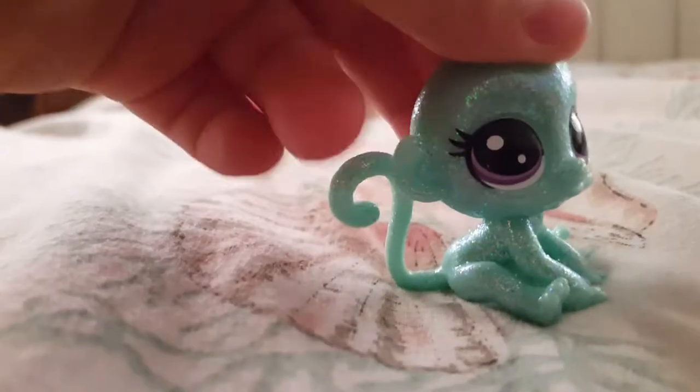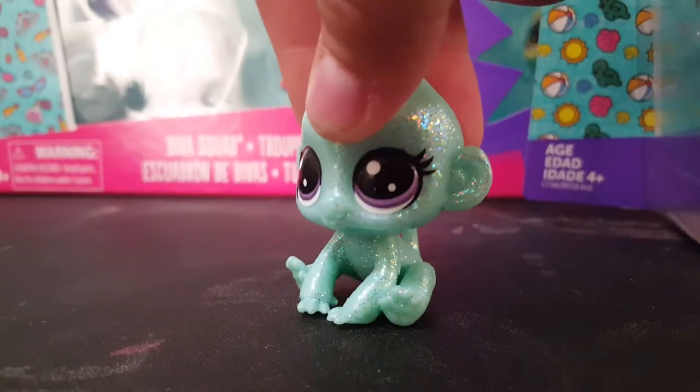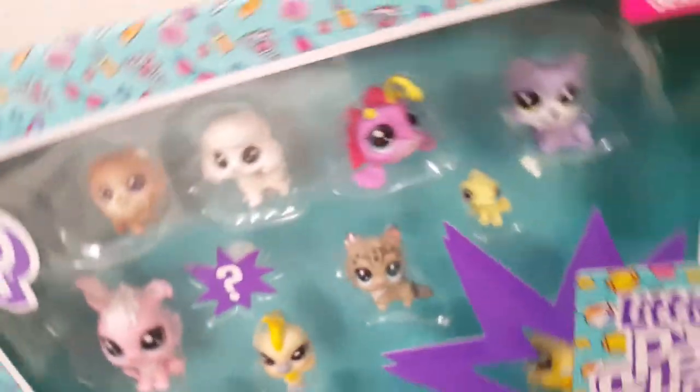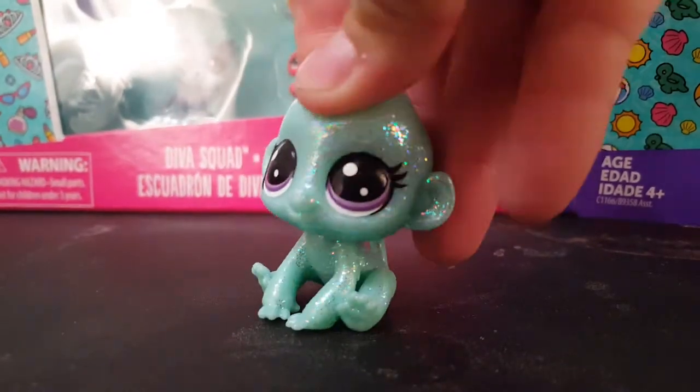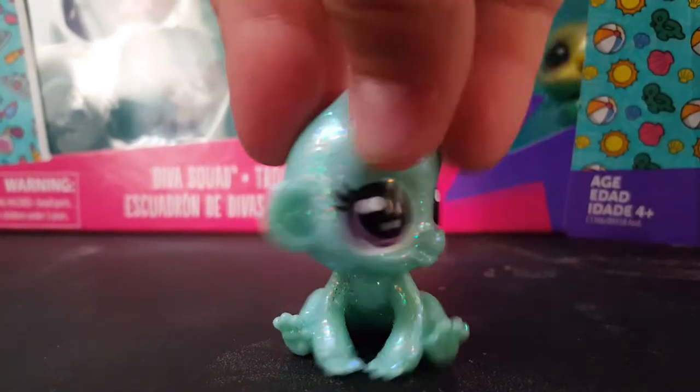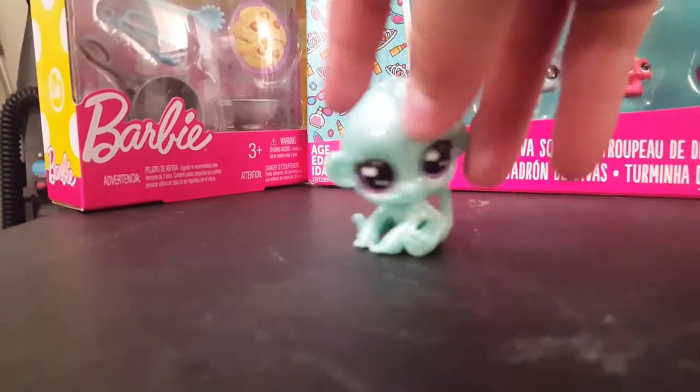Hi guys, welcome back to my channel! Today we're going to be reviewing some toys that I picked. Let's get into the video because I really think you guys will enjoy these adorable new friends, furniture, and cooking supplies. There's a special one at the end — super duper special — so let's get into opening the first one!